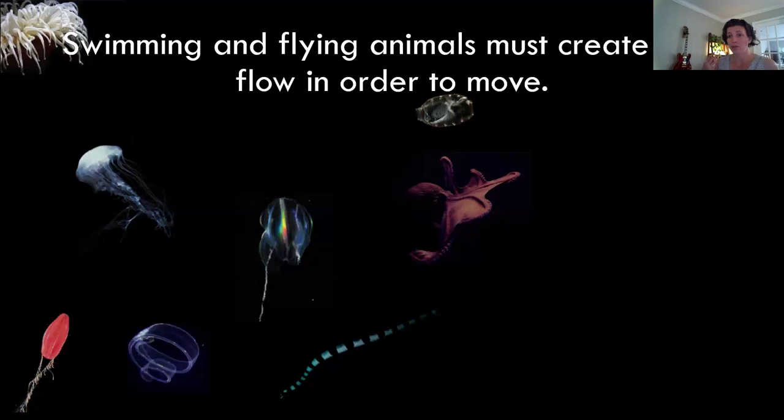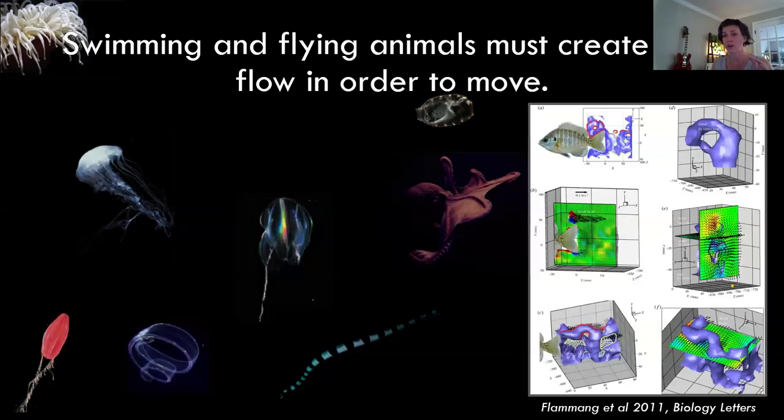I'm going to start with a pretty simple uncontroversial premise: if you want to swim or fly, you've got to move fluid somehow. There are a lot of ways to do this. As engineers, we often think about rigid linkages and dynamical systems, but a lot of biological organisms are very flexible and deformable. How do we think about the way these deformable animals move fluid? We can use computational techniques, like the elegant work in the last talk, but we can also use experimental techniques — like this early volumetric velocimetry work by Brooke Flammang with George Lauder, looking at 3D flow structures generated by flexible fins.